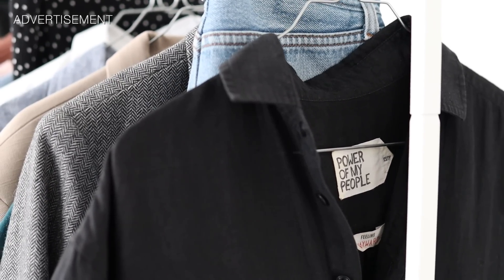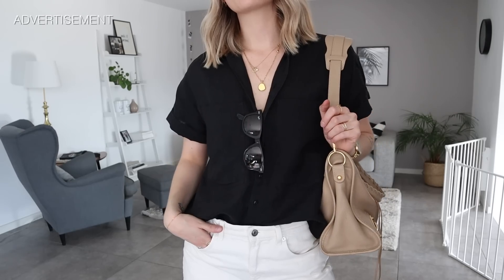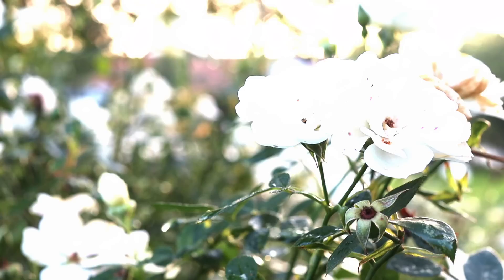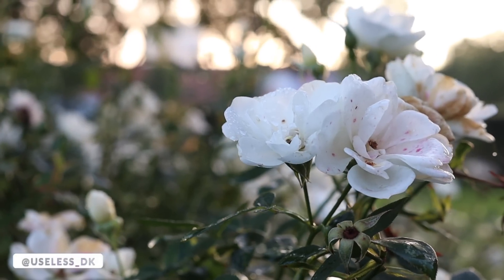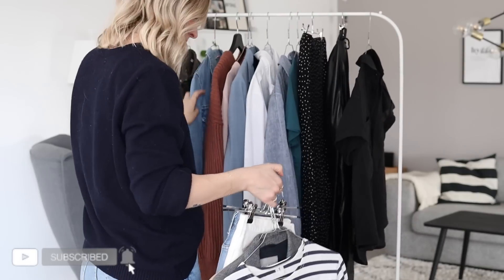Today's video contains a paid partnership with Power of My People, a slow fashion brand I've known and loved for years. I've been so excited to share this video with you guys because today I'm going to walk you through my spring capsule wardrobe 2022.